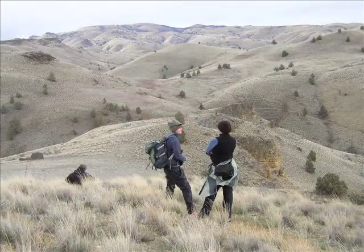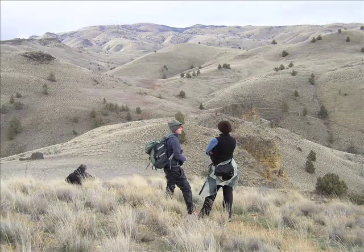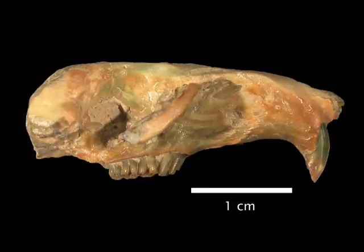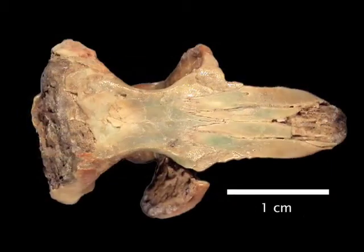Once I was there, I really decided this is where I wanted to do my dissertation. My main research question is looking at the ranges or distributions of rodents, and how those change through time in relation to climate change and also in relation to their evolutionary history.